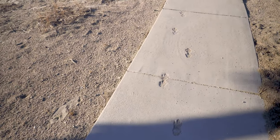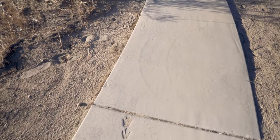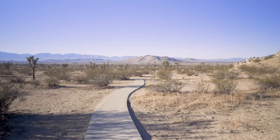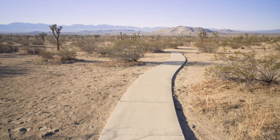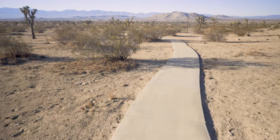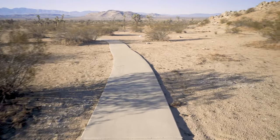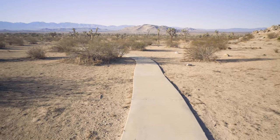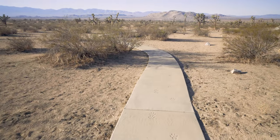They've put some animal prints down here in the cement, which is interesting — the ranger will probably want you to identify them on a guided walk. It's a nice walk today; it's mid-October and I'm just taking a leisurely stroll and enjoying myself. You should too.